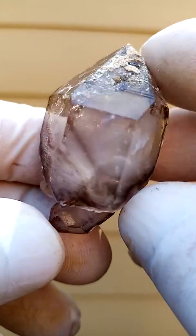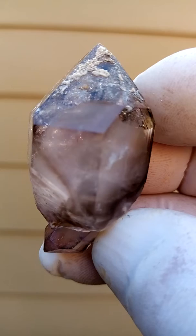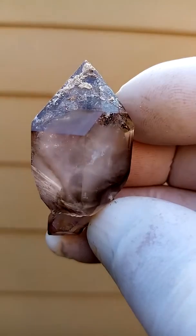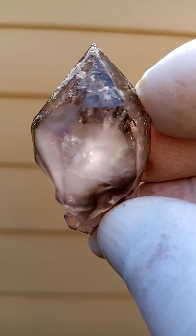And this is the Shangaan Quartz from the Chibuku deposit, not a formal mine per se, in Zimbabwe. Sensational material. It's just a lovely piece.